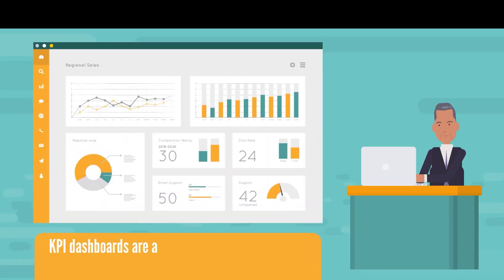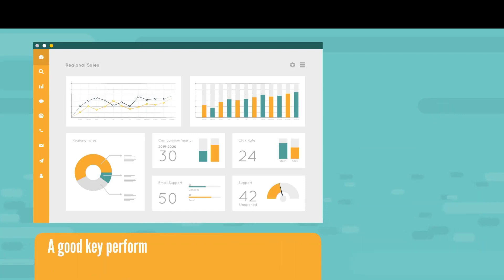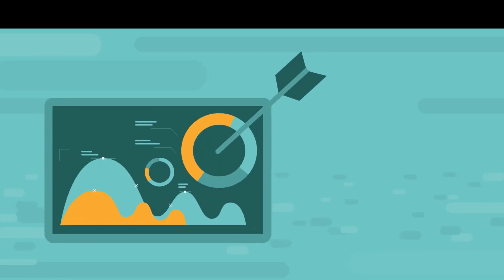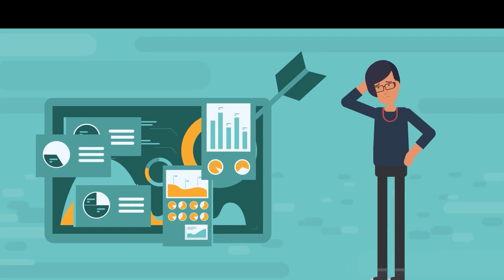KPI dashboards are a great way of communicating insights from key performance indicators to the people that really need them. A good KPI dashboard gives decision makers quick access to the critical indicators of the business and helps them decide whether they are on track or not. Unfortunately, some KPI dashboards are a case of style over usefulness or are so crowded with detail that it is impossible to decipher the important information.